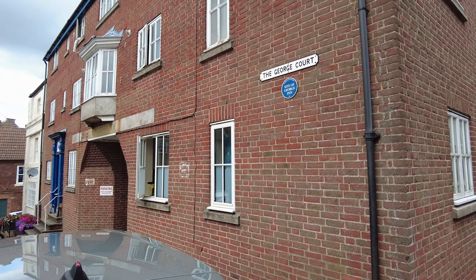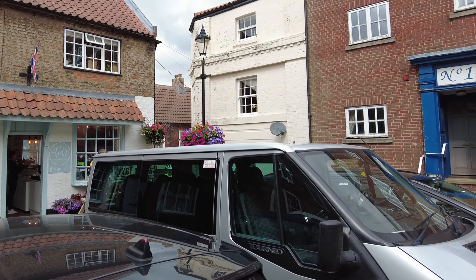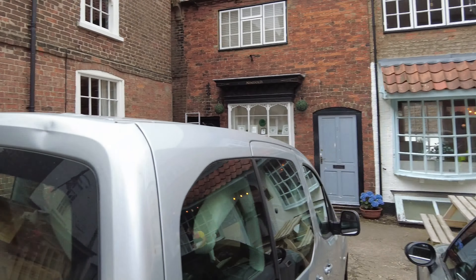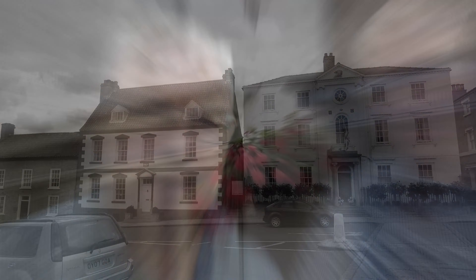The George Hotel, Ted's coffee and gelato, the sweet shop and the little gift house. So we've finished here at the Roman town of Caistor — it's a lovely little place.